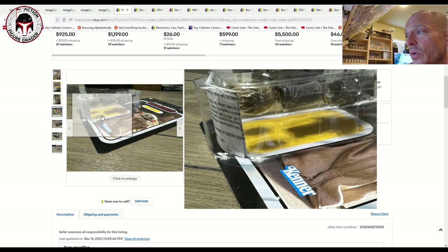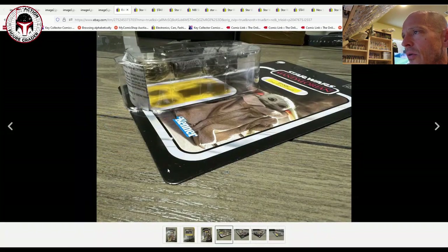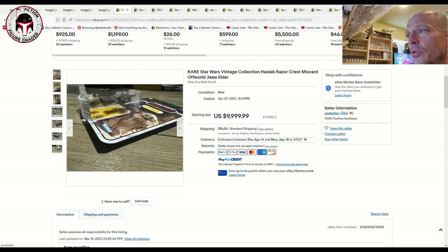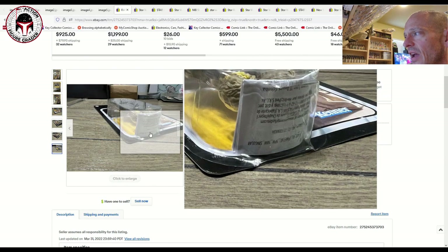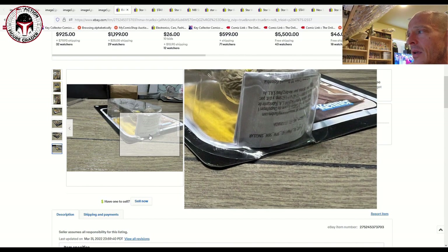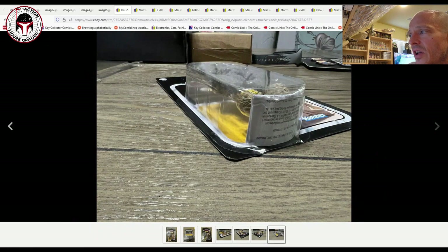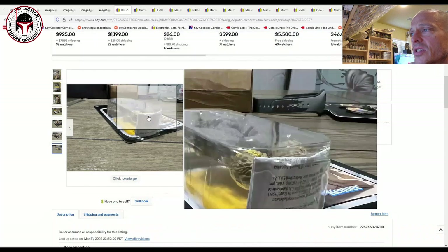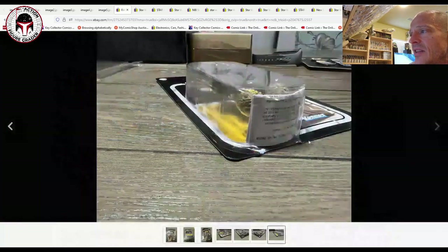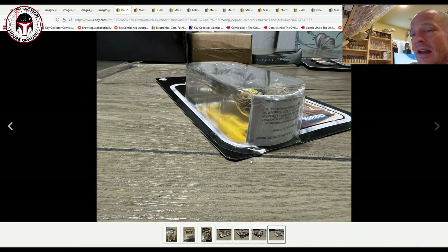I'm not criticizing the seller for trying to get $10,000 for this — if you get it, great. But I am a little concerned about this one area; it might just be the lighting. Note to the seller: you might want improved photos there. I think it's just reflective light on the blister because that's a standard gap on all these modern vintage collection items. Just make sure you show all sides of that seal very carefully.